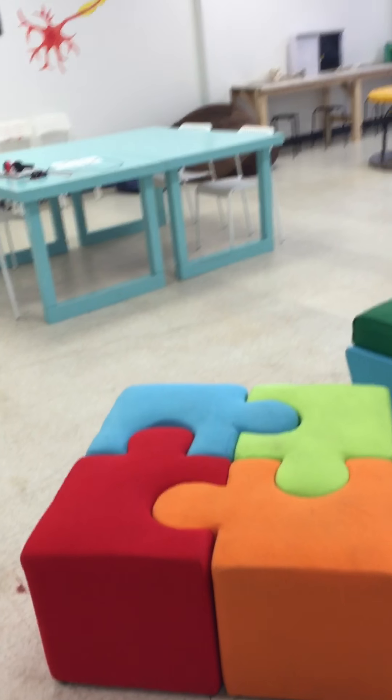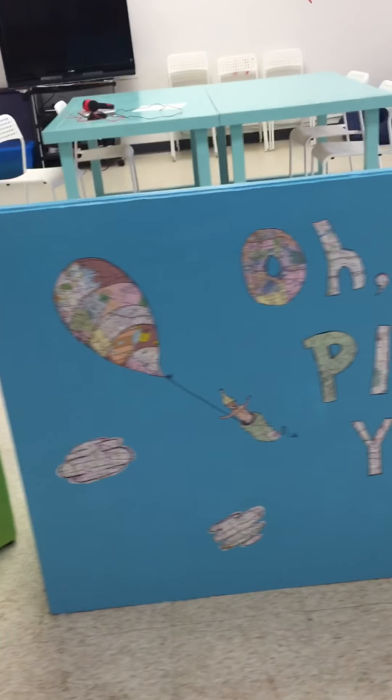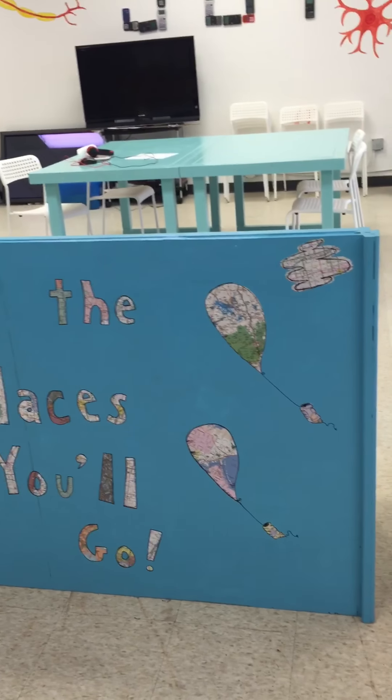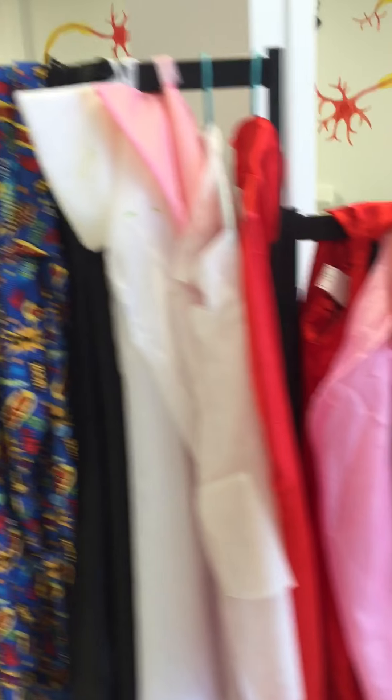I'm going to go back here. Here's the back of our bench. We know everybody has places to go. And of course, lab coats and capes — because what would the Inspire Lab be without that?